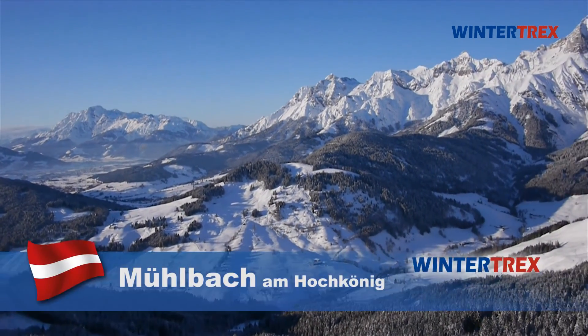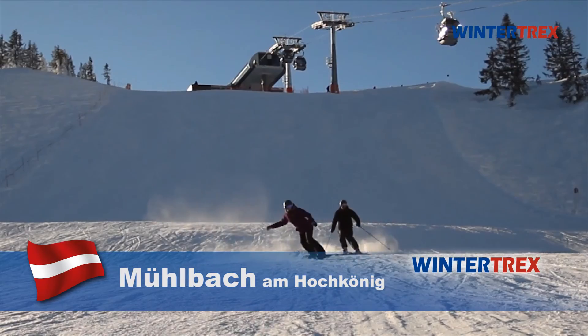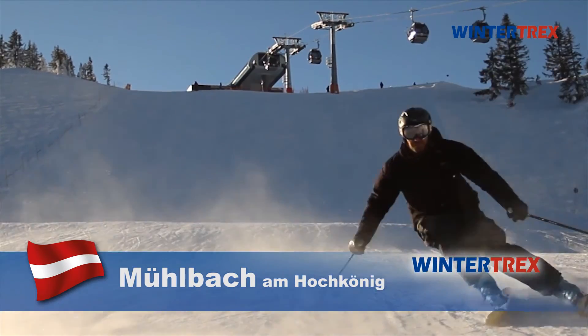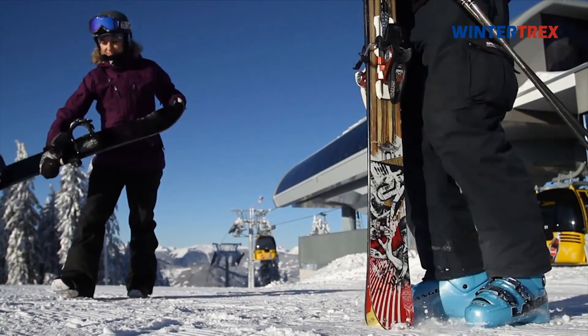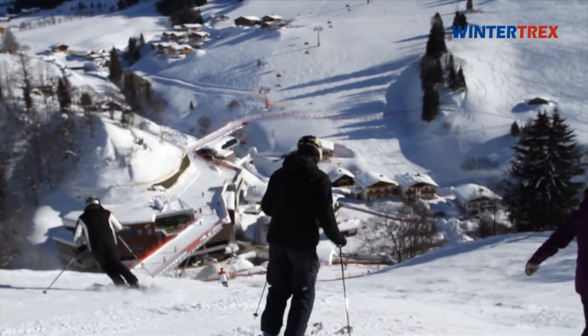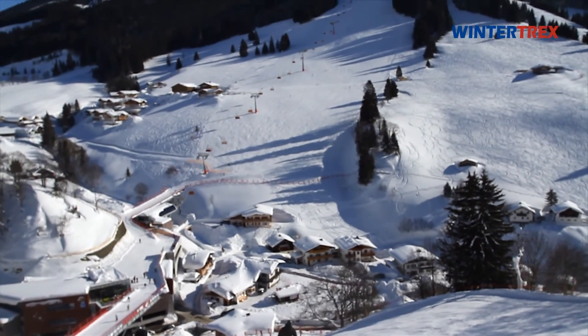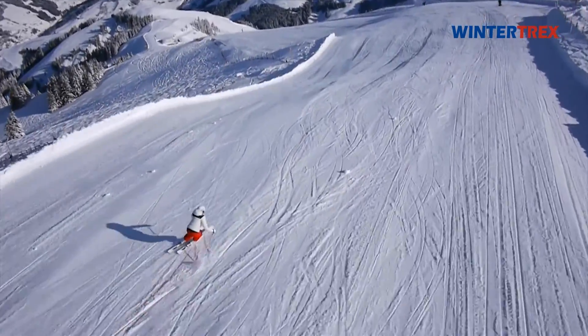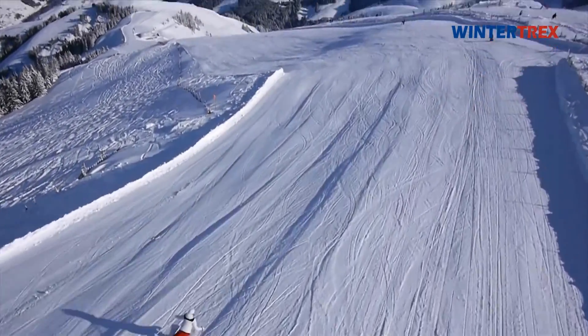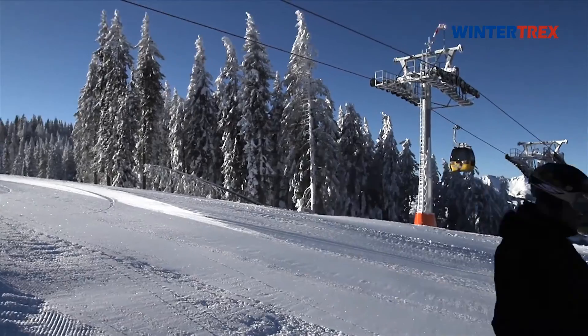Ski Area Hochkönig — skiing at the summit of feelings. The Ski Area at Hochkönig belongs to the interconnected Ski Area Ski Amadé and provides you with the possibility to carve down an unbelievable 860 km of pistes. The way back up the hill is then easily covered by one of the 270 lifts.